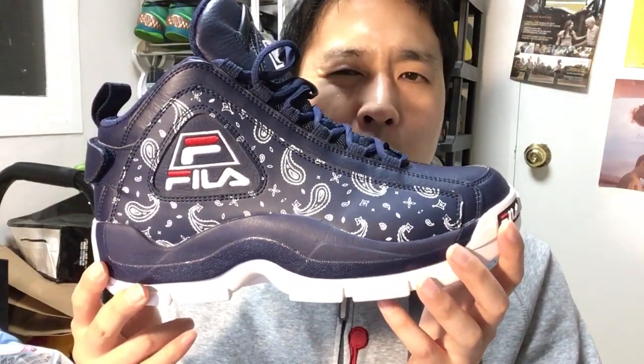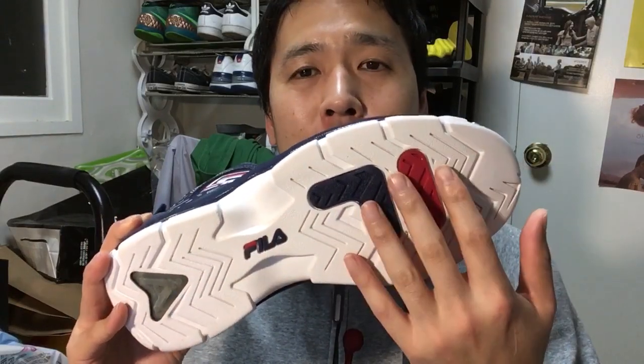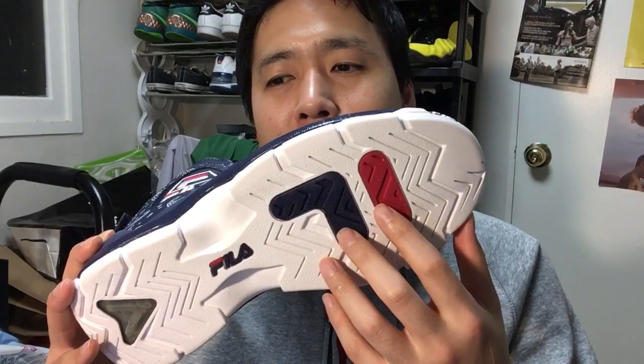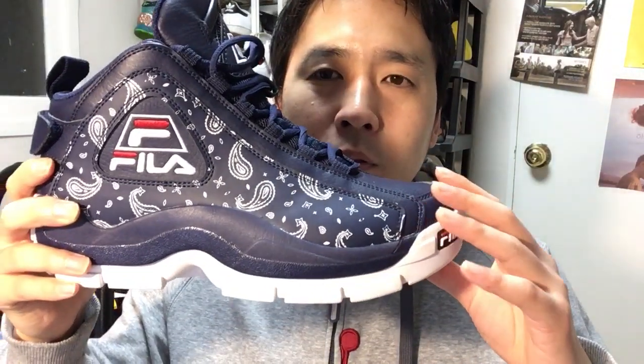It only weighs about 440 grams in a size nine and a half, so it's pretty lightweight. The traction is awful — very basic. You can wear it on clean courts or outdoors since the rubber is thick enough to wear out. If you're on really dusty, dust-attracting floors you might want to cut some additional grooves here and there for extra grip. It's hard work trying to shave that rubber off with sculpting blades, but it actually works.